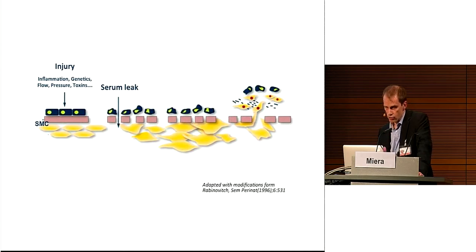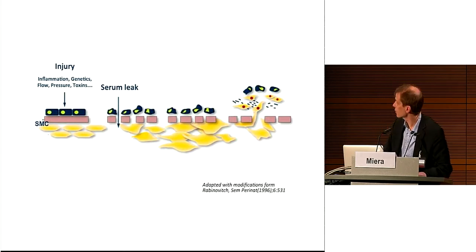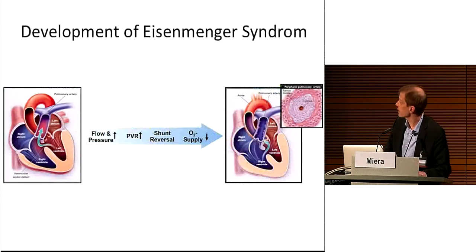In my talk, I will focus on the clinical aspects of end-stage pulmonary hypertension and congenital heart disease, or with other words, on Eisenmenger.